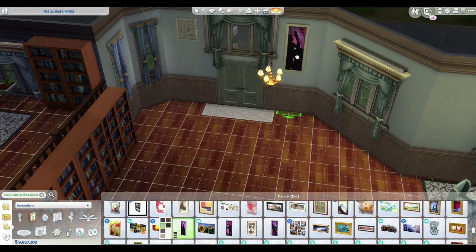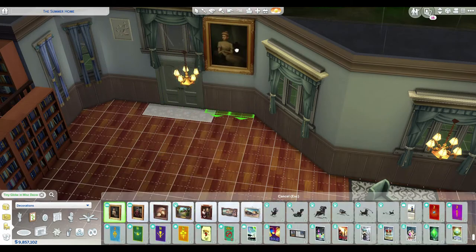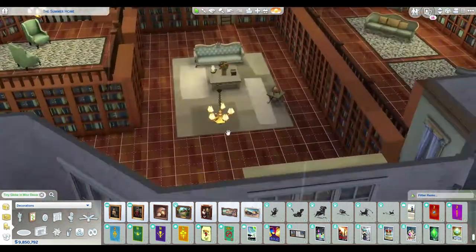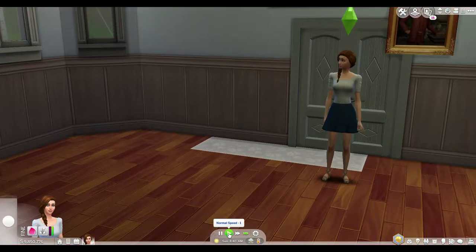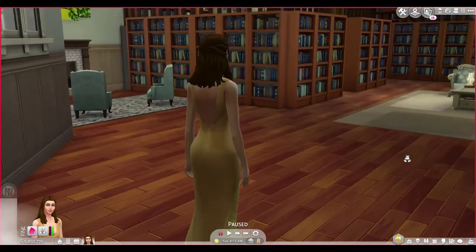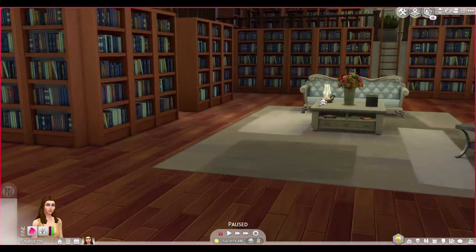I liked adding the portraits as well - that was a nice little touch. Then we brought Belle in there to look at her library. I put her in her beautiful yellow dress so she can have a look at the books and be super happy that she's surrounded by some amazing books.